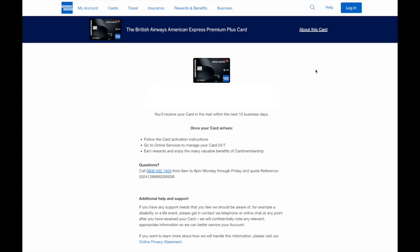In my case, it does look like I'm approved, which is great news. And actually, while I was procrastinating posting this video, the card itself came in the mail. Here it is. So now I'm all ready to earn those additional Avios.